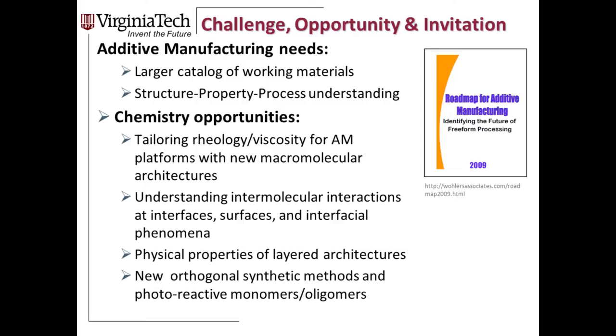Following on what Chris said, these opportunities involve new materials. From a fundamental chemistry standpoint, some key avenues for research include tailoring rheology — the study of flow — and asking how we look at viscosity differently for additive manufacturing. We also need to marry new molecular structures: how do we correlate molecular structure with flow? And that flow is unique to the tools that Chris and others are developing, so we need to understand that interface.